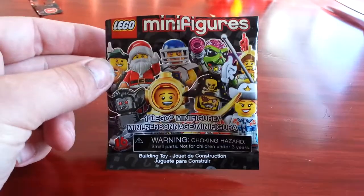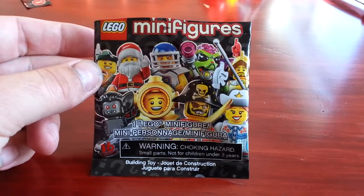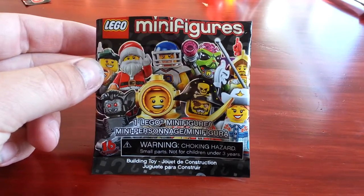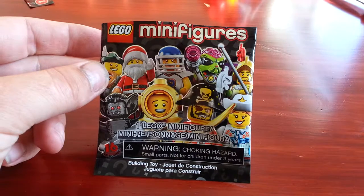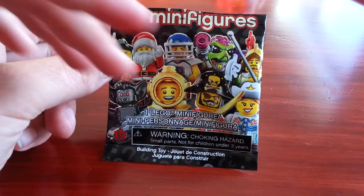Hey, what's up there YouTube? John Little Brick here. Today we got a Series 8 minifig. I found this guy in the clearing section at Walmart a couple of days ago.